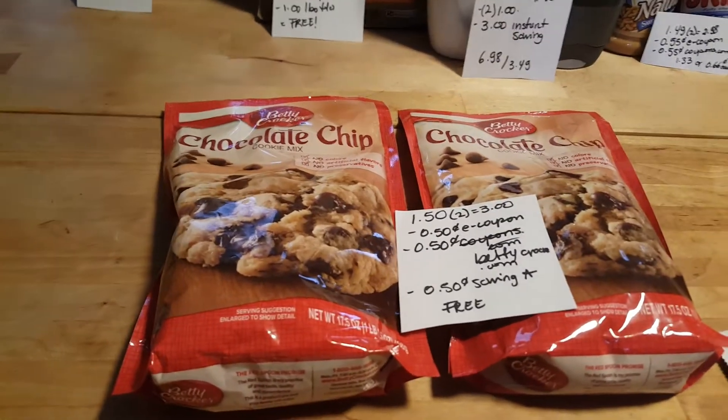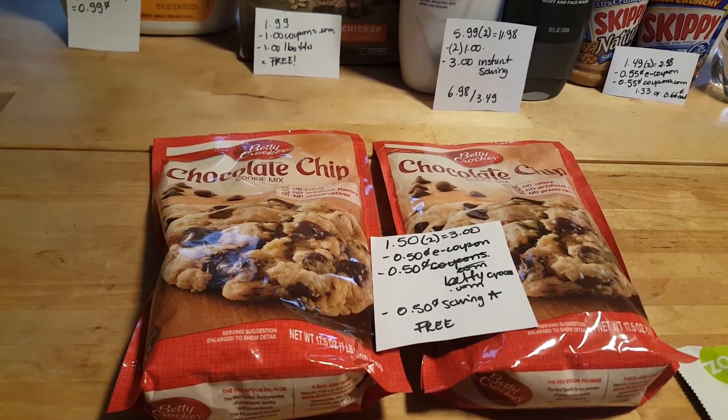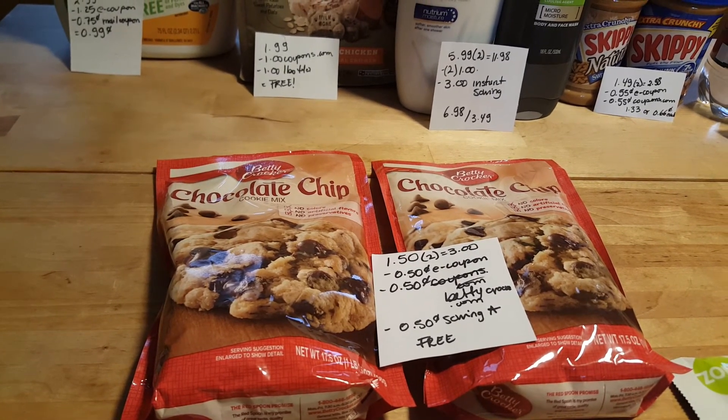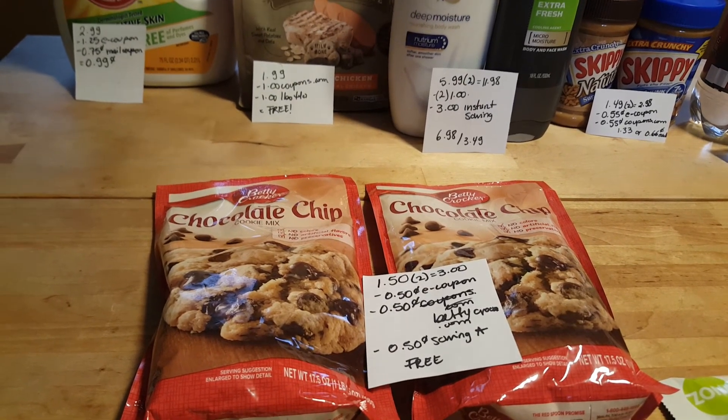Finally, I have the Betty Crocker cookie dough — it's $1.50, so for two of them it's $3.00. I used a 50-cent coupon, a 50-cent coupon from BettyCrocker.com, and a 50-cent Ibotta savings rebate, making it completely free.